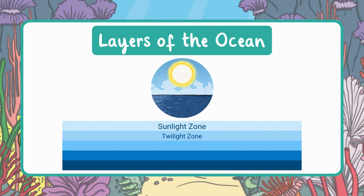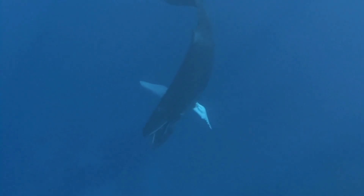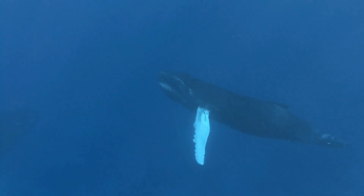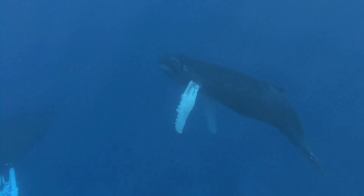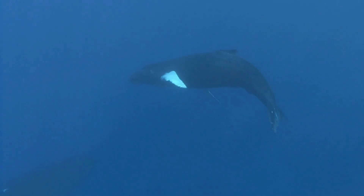The next layer down is called the twilight zone, also known as the mesopelagic zone. Meso means middle, because this layer is in the middle part of the ocean. Only a tiny bit of sunlight reaches this zone, so it's much darker and colder than the layer above. The temperature here is between 39 and 55 degrees Fahrenheit, and the pressure is a lot stronger — it would feel like having a car tire pressing on your body. Because it's so dark, plants can't grow here.